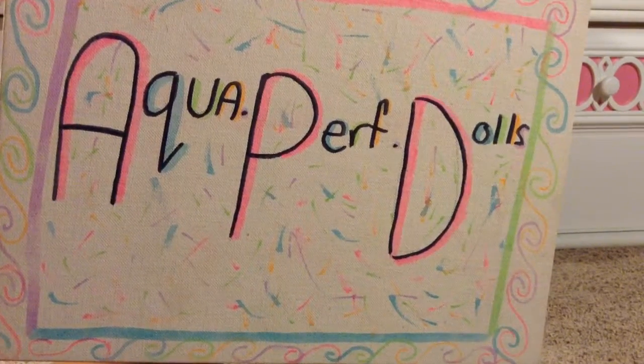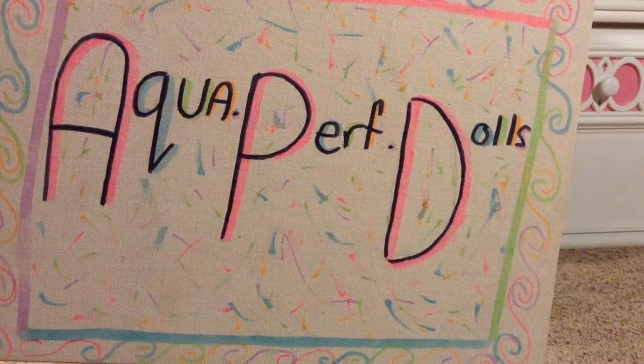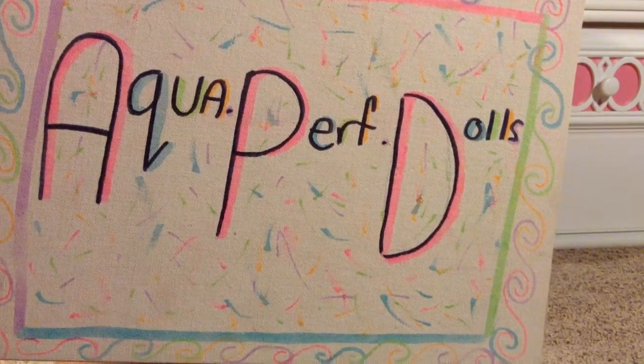Hi everybody, it's AquapurfDolls here, and today I'm going to be doing an all my 18-inch doll video. Let's get started, because no one wants a really long intro.